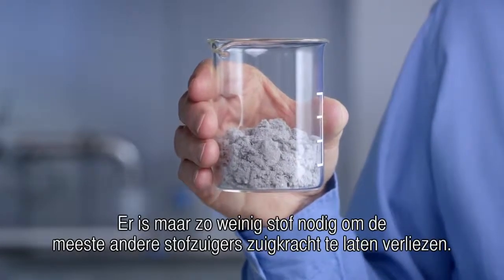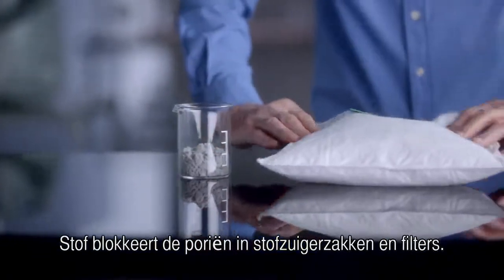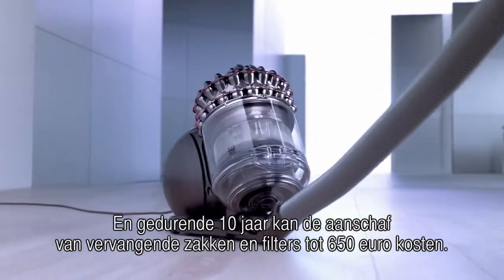It can take only this much dust for most other vacuums to lose suction. Dust blocks the pores in vacuum bags and filters, and over 10 years, buying replacements could cost as much as 650 euros.